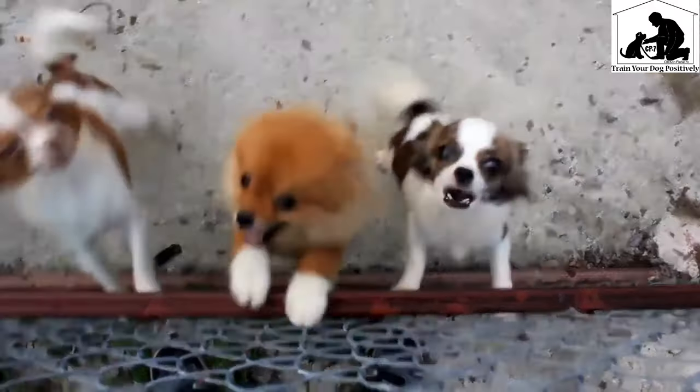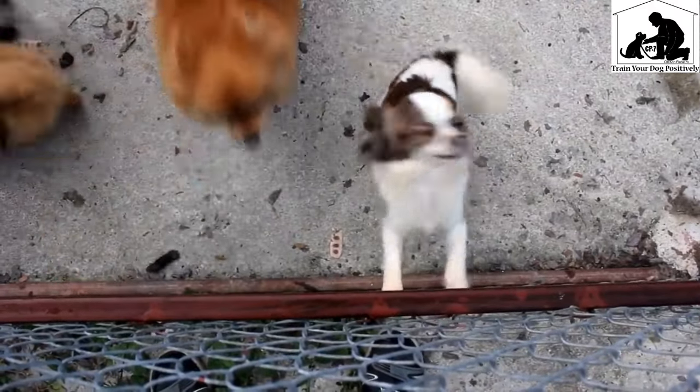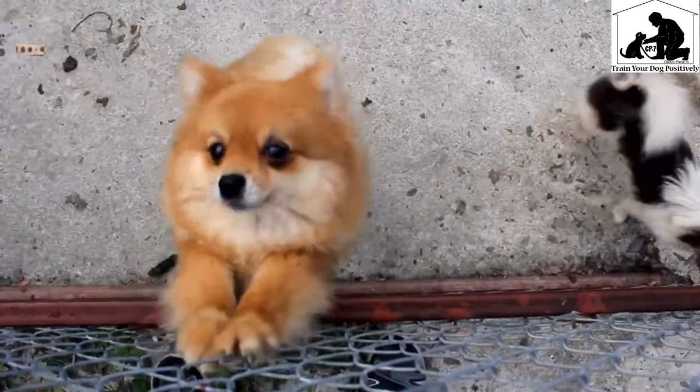Each breed is separate. A separate video is uploaded for that, and that video is also available.